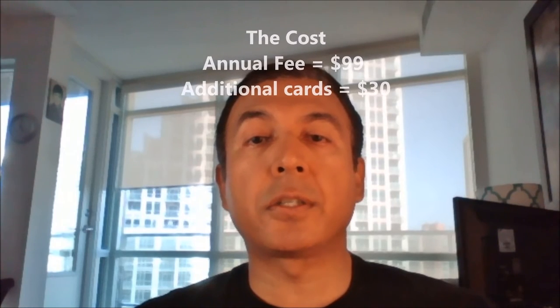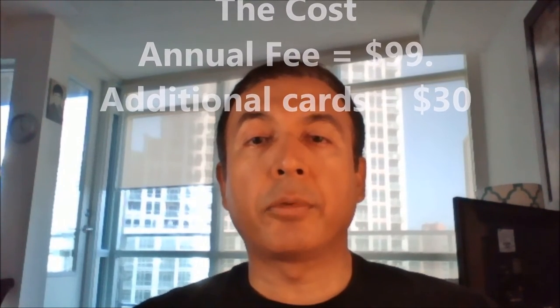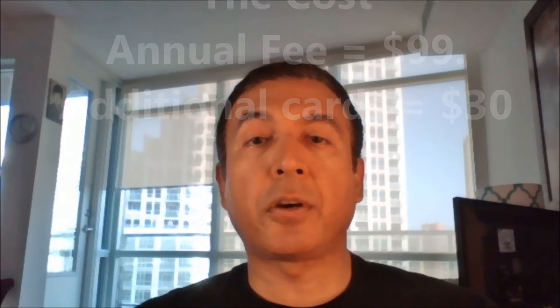The Cost. The annual fee is $99. Each additional card costs $30. Minimum annual income required is $60,000 personal or $100,000 household income.